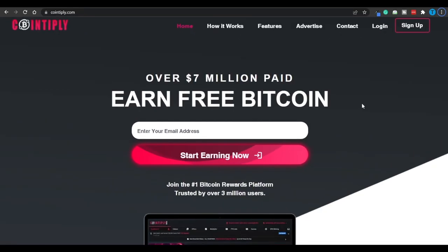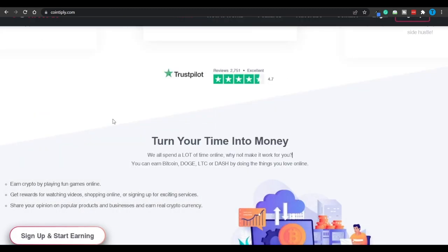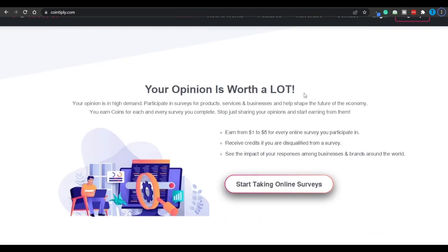Whenever you're looking for a legitimate website to monetize your time online, you need to take a look at the thresholds first. To keep things on that note, Cointiply.com might be a better idea. You're virtually going to turn your time into money, and they even facilitate cryptocurrency payments. If you're a crypto enthusiast, you can withdraw your balance in Bitcoin, Dogecoin, Litecoin, or even Dash. To earn money you're going to play fun games, watch videos, shop online, sign up for exciting services, and share your honest thoughts and opinions on popular products and businesses — and that's going to generate real currency or cryptocurrency worth up to $5 per online survey.